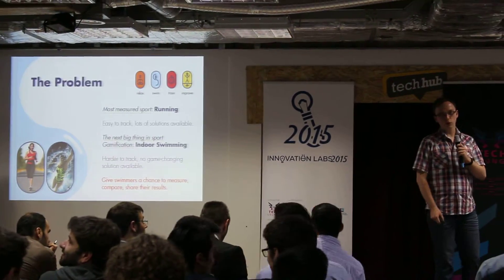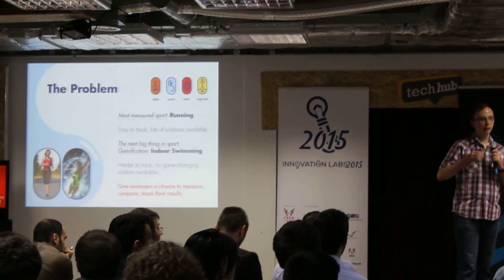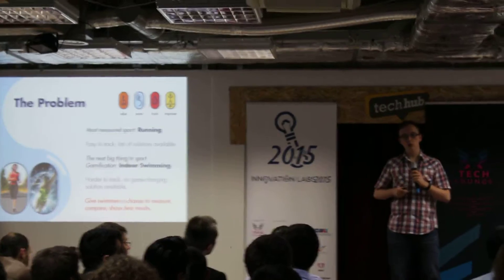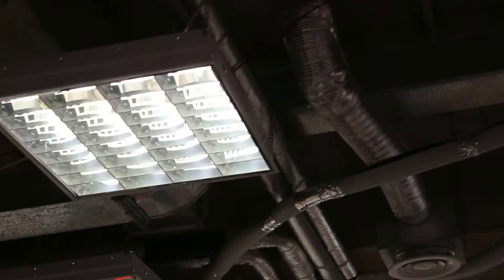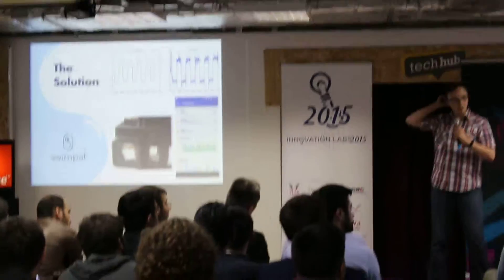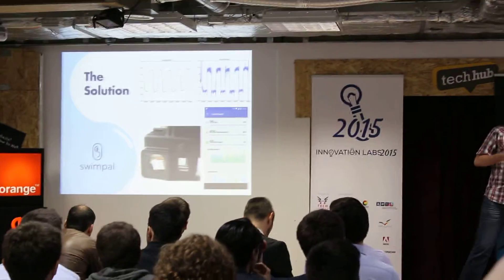Runners have had solutions for this problem for quite some time. It's time to bring this level of engagement and gamification to swimmers. We've created a wearable technology that attaches to your swimming goggles and gives real-time feedback to the screen using vibrations.